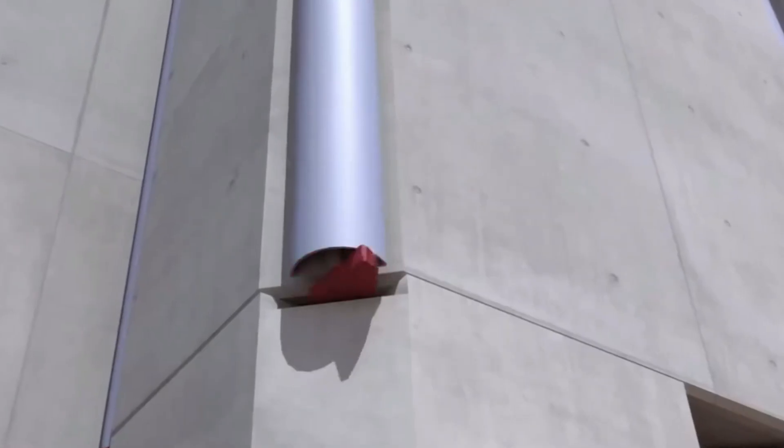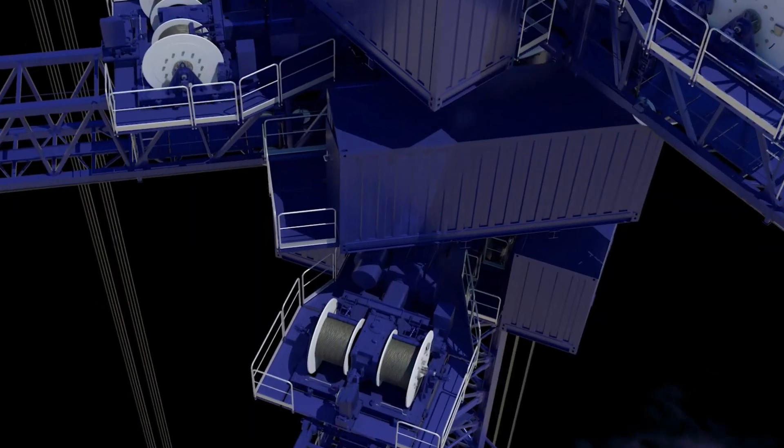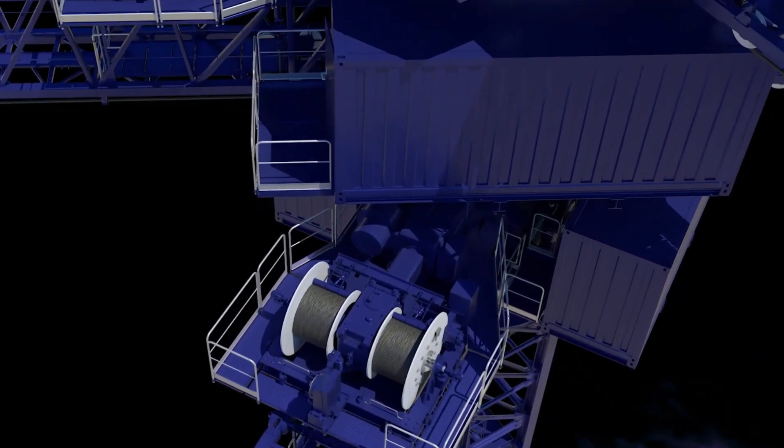When there's excess electricity, like from wind or solar farms, it's used to lift heavy blocks into the air, converting electrical energy into potential energy.